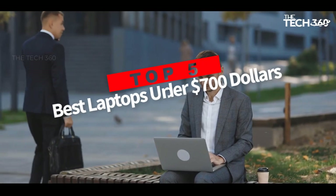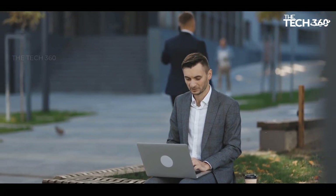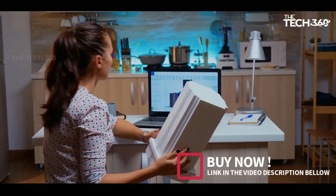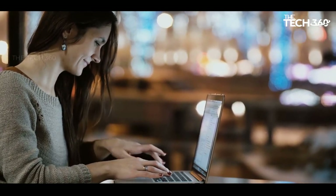Are you looking for the top 5 best laptops under $700? In this video, we will look at some of the best budget laptops under $700 on the market. Before we get started, we have included links in the description, so make sure you check those out to see which one is in your budget range.